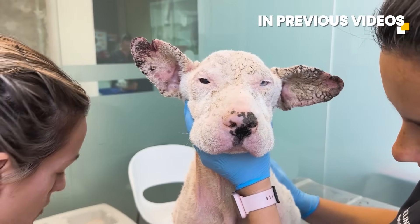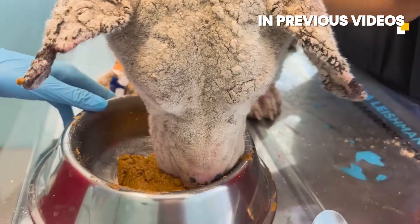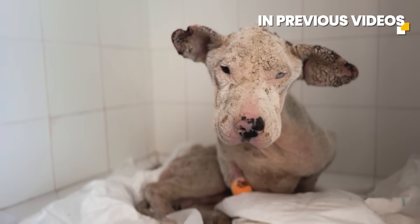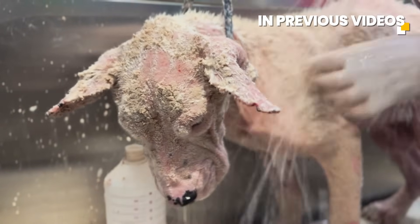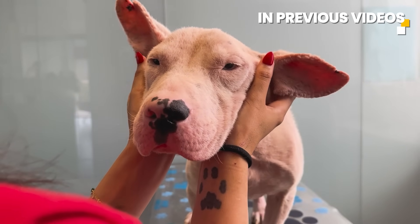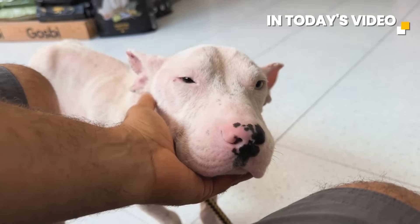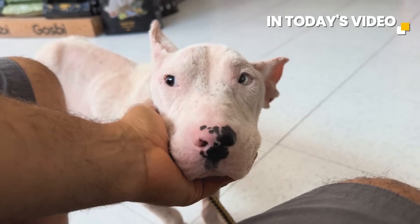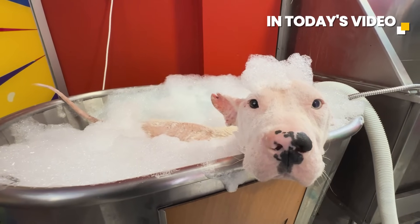Enzo's life is gradually changing — or rather, we are changing it for him. After being rescued in a deplorable state, Enzo has been making small steps towards recovery day by day. It will be a long journey that we will all travel together. In today's video you will see Enzo having his second bath, a special ozone bath. We hope you enjoy it as much as Enzo did.